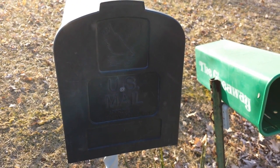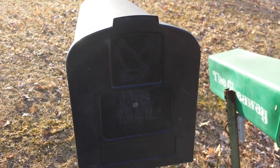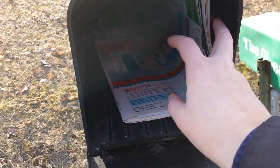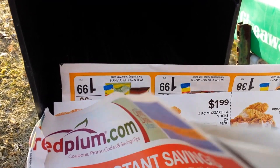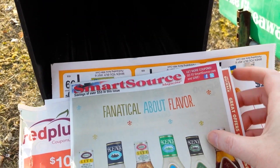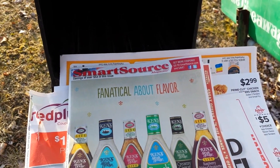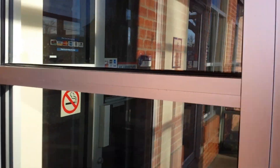Another place I get coupon inserts is right out of my mailbox. I show you guys most every Tuesday when we get a SmartSource — sometimes it comes on Wednesdays — but it just comes in a flyer like this. Some places get Red Plum in the mail for free, some places get the P&G insert; I get the SmartSource in my area. I don't do anything special to get it.